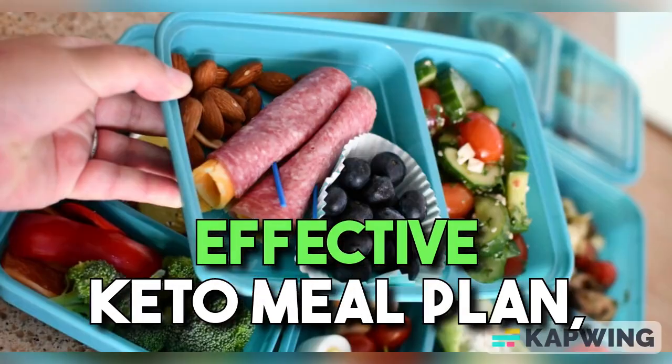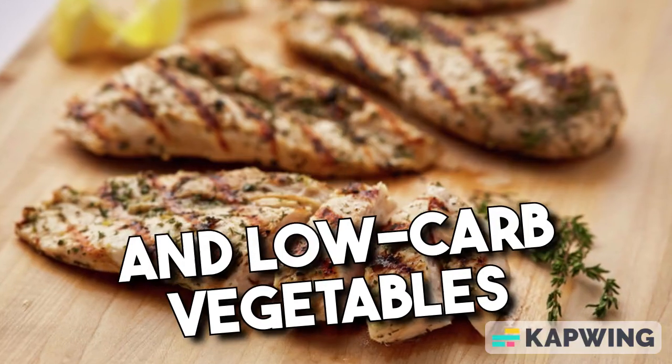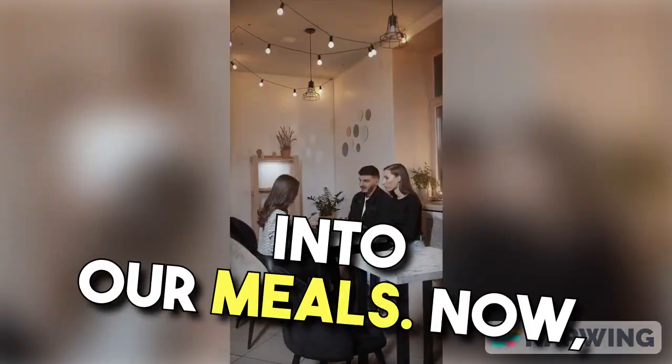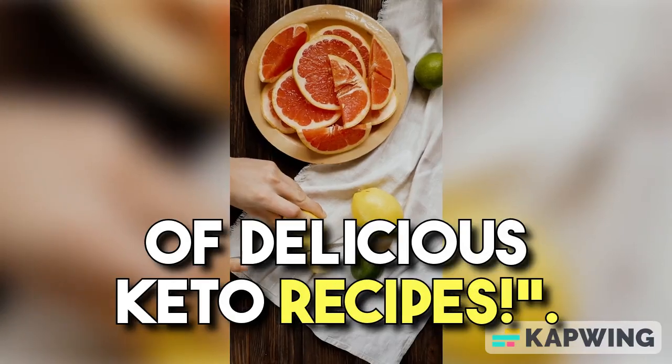To create a balanced and effective keto meal plan, we'll focus on incorporating healthy fats, moderate protein, and low-carb vegetables into our meals. Now, let's dive into a week's worth of delicious keto recipes.